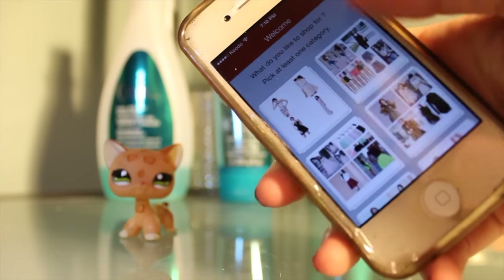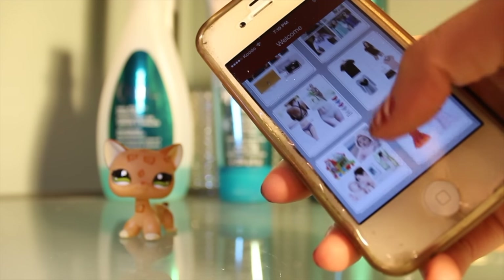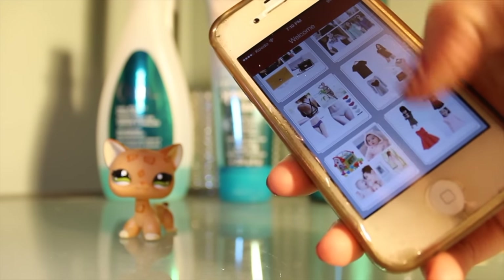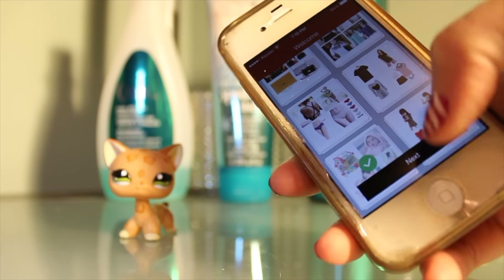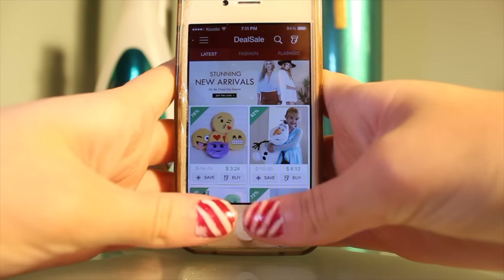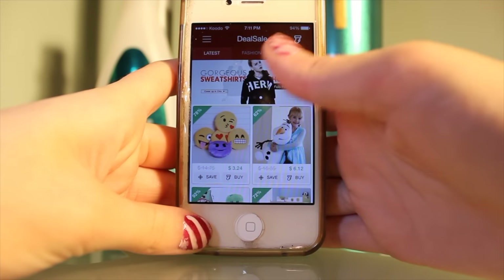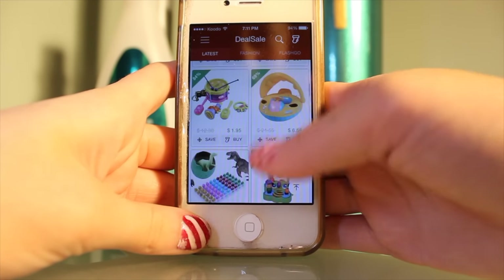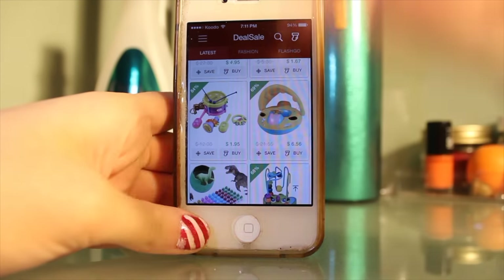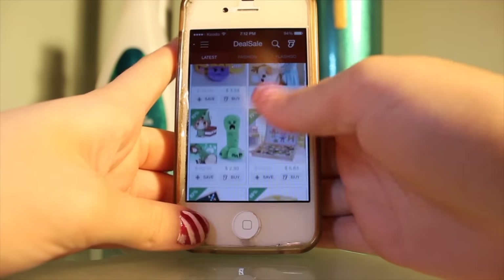There are clothes, accessories, jackets, shoes, bags, underwear, and there are even toys. So obviously I went for toys. You open up the app, it'll prompt you to make an account, and then once you're on the home page, there are plenty of different products for sale — clothes, shoes, and a bunch of stuff you can choose from.